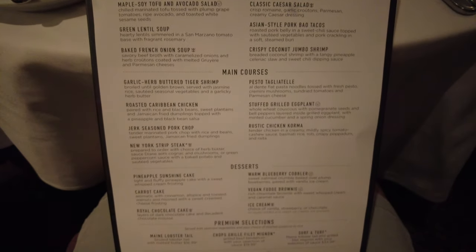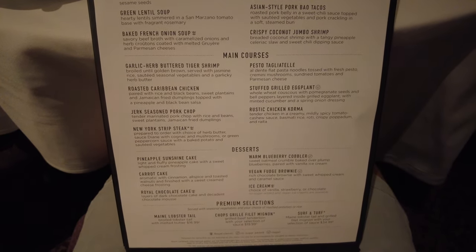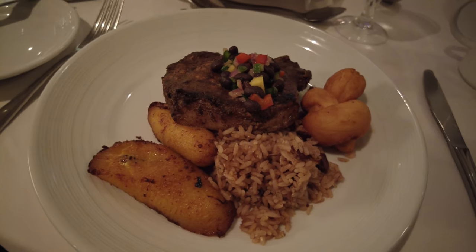It's dinnertime now here in the main dining room, and tonight it is Caribbean night. I broke out my Caribbean-style shirt, and there are lots of good things on the menu. For tonight's dinner I ordered the crispy coconut jumbo shrimp, jerk-seasoned pork chop, and pineapple sunshine cake — all of it sounding really good. The jerk-seasoned pork chop looks amazing. This pork chop is very tender — a little bit of spice, but also very sweet. Super good, especially with the rice and the beans.